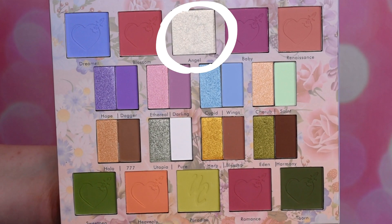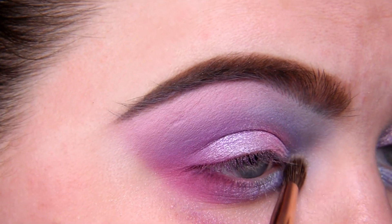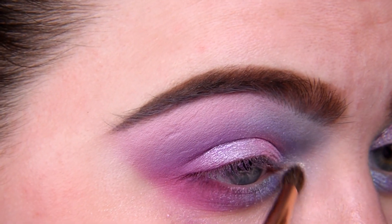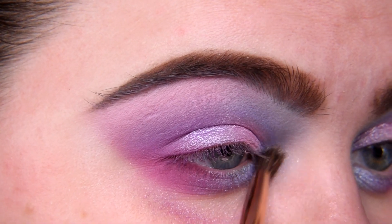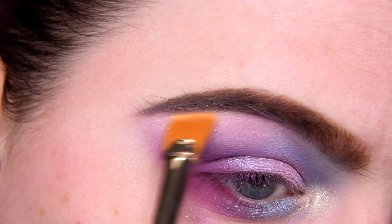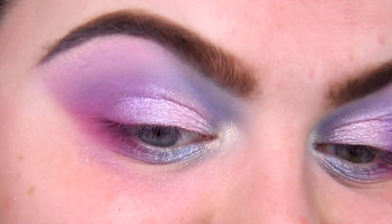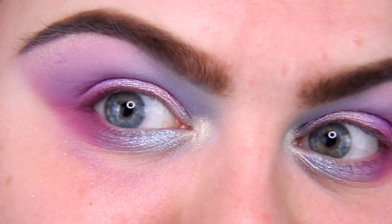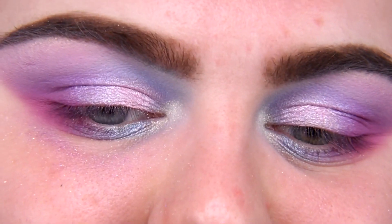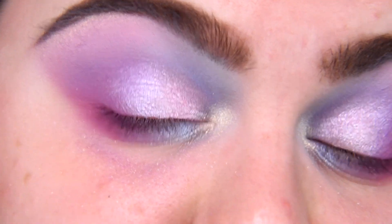And now I'm taking shade Angel and of course I'm going to use it as my inner corner highlight. This shade actually impressed me when I swatched it — very not obvious, it's not just simple gold. I'm going to clean this fallout that is only under my right eye, and I'm going to apply lashes and do my face and I'll be back.